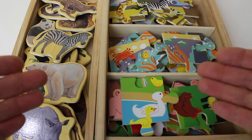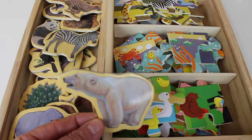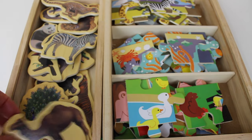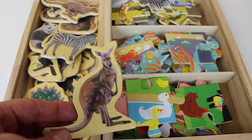Look at all these puzzle pieces of animals! Let's have a look at the animals. A white polar bear. Rhinoceros. Camel. Kangaroo.